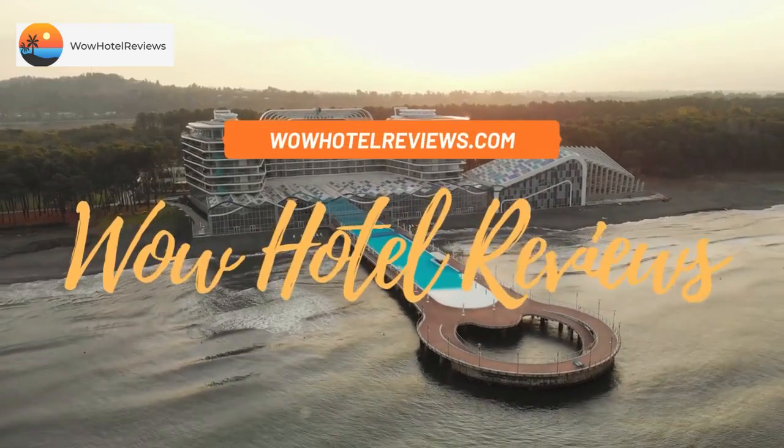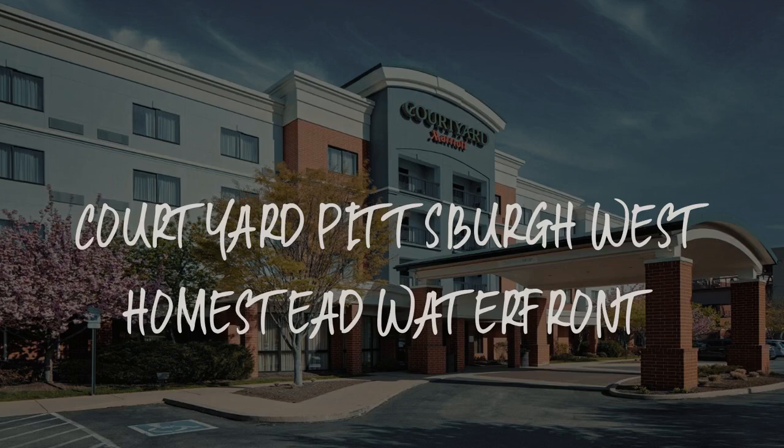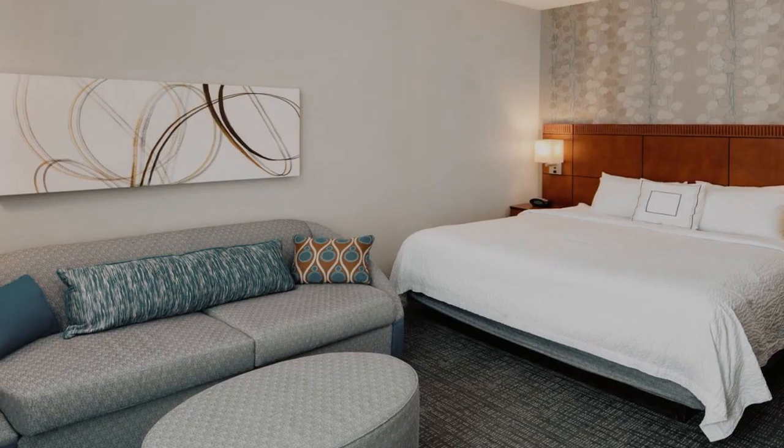Hello guys, welcome to Wow Hotel Reviews. Today I am reviewing Cotard Pittsburgh West Homestead Waterfront — it's a 3-star hotel.